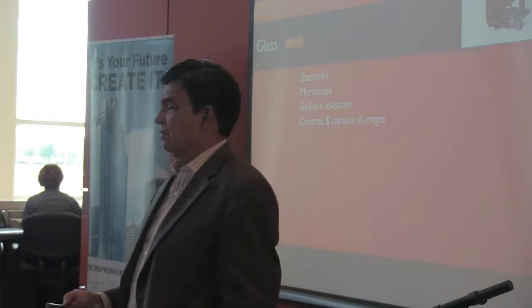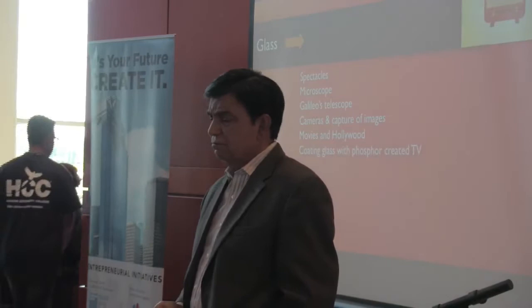Movies. Coated glass — and you've got television.